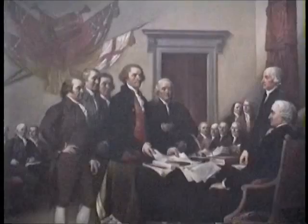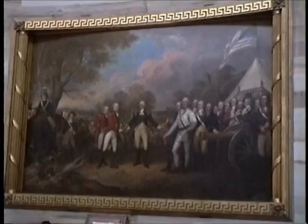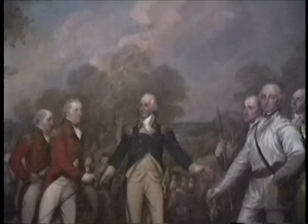A short history of the War of American Independence: July 4th, 1776 — the signing of the Declaration of Independence. 1777 — the Battle of Saratoga, the most decisive battle in the American War of Independence. 6,000 British troops surrendered, the French became actively involved, and it became a turning point in the war.